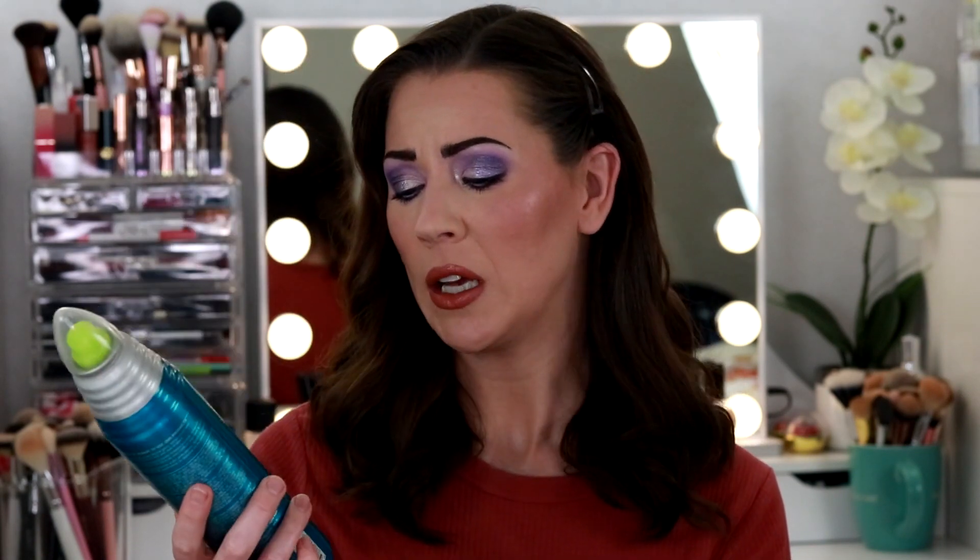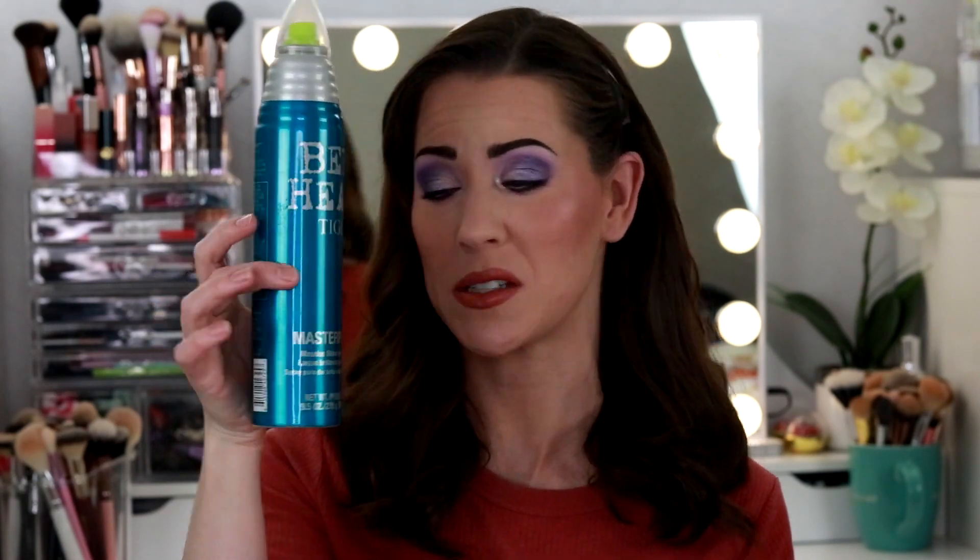The next thing is from Bedhead. This is called Masterpiece Massive Shine Hairspray. This is wonderful. I'm pretty sure this is very pricey, but I bought this at TJ Maxx — I know I didn't pay full price. It does a great job holding your hair and it definitely adds shine. I think I even bought a miniature version of this because the full size lasted me like a year and a half. It's massive, but it's a fantastic hairspray.